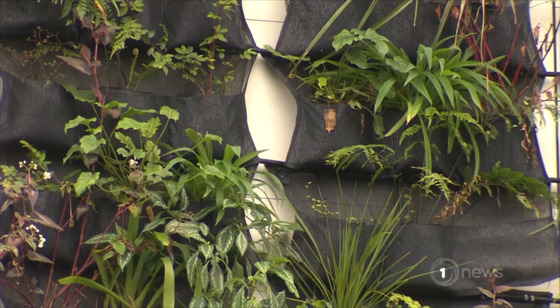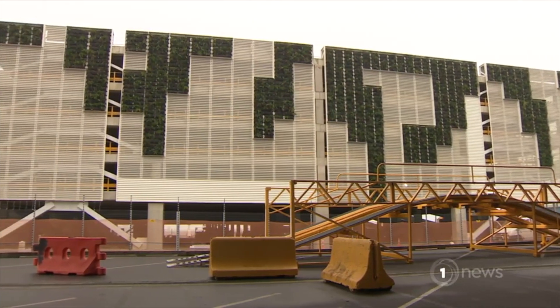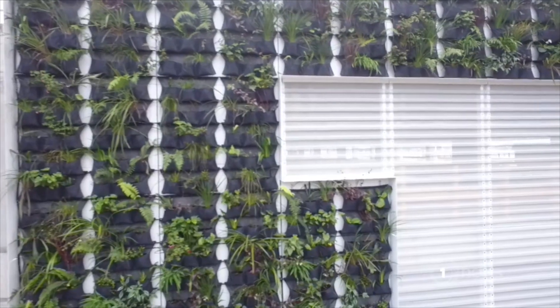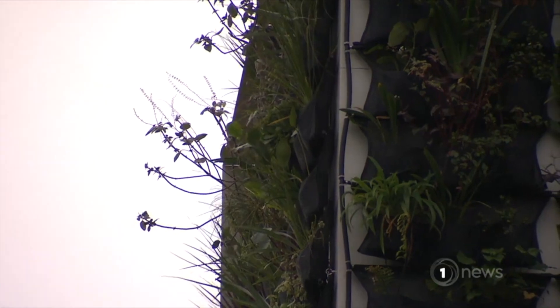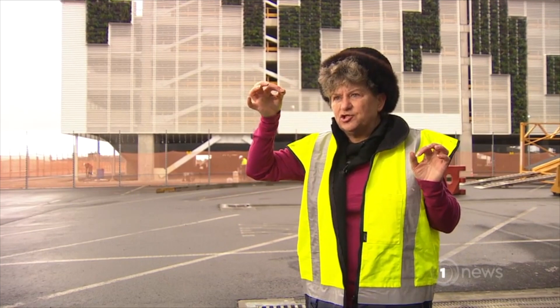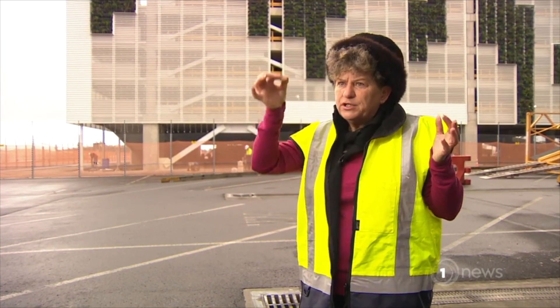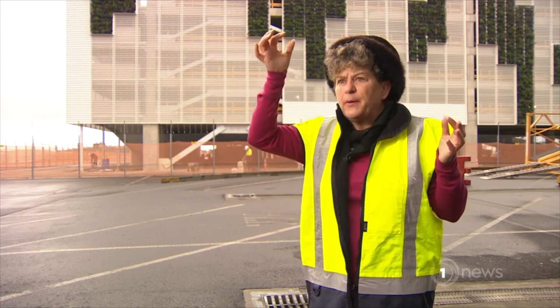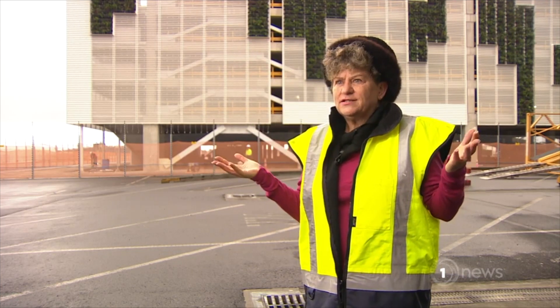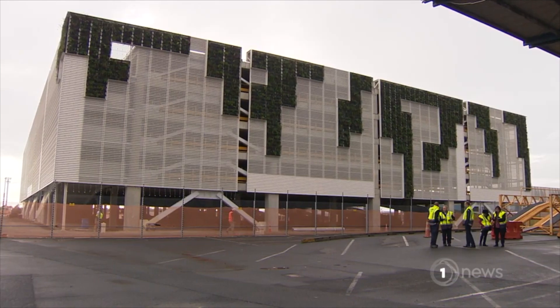It's good therapy for them. Built into the structure, a sensor-controlled irrigation system waters around 3,800 plants, mainly New Zealand natives. The plants are specially chosen so they don't attract insects and other pests. Each pocket has a little dripper above it, and for about two minutes a day we just drip into each pocket, and that is sufficient for the plants to survive and thrive.